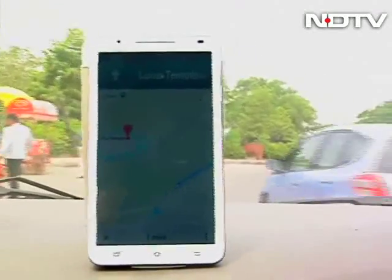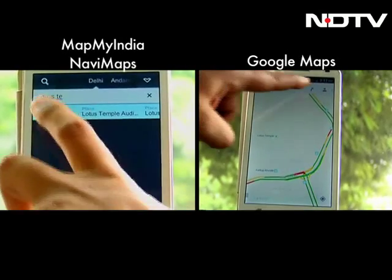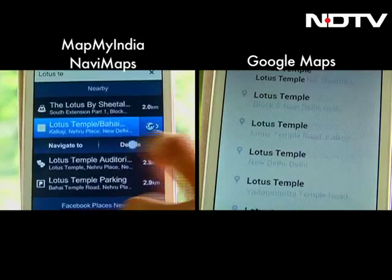To do this, we compare NaviMaps with Google Maps, one of the most popular navigation solutions. We pick the route from GK to Lotus Temple and let the two battle it out.